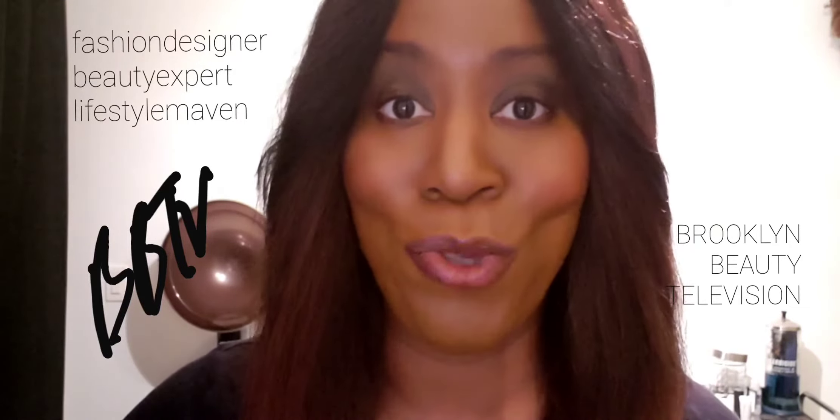Today I'm wearing also lip balm. Yes, it's the summer season, but it's so important to keep your lips moisturized in this season.